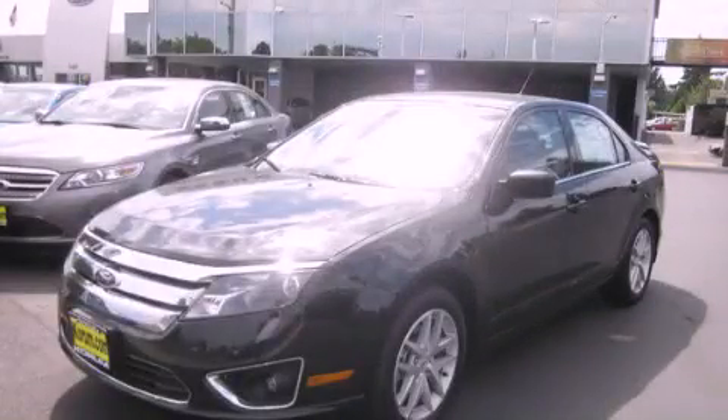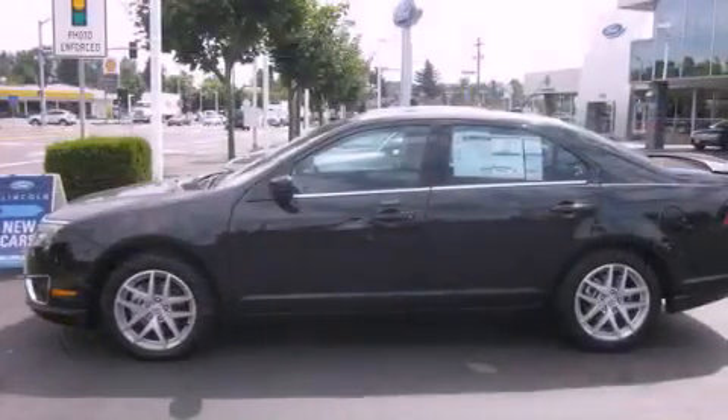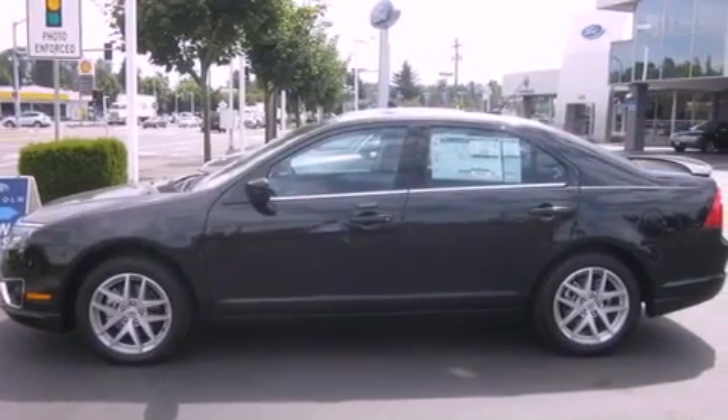This is a brand new 2012 Ford Fusion. It features a 3.0 liter six-cylinder engine and an automatic transmission.